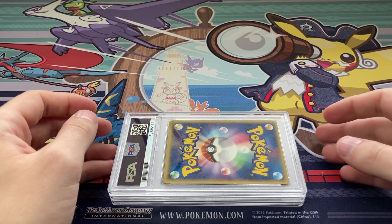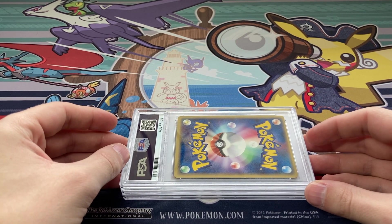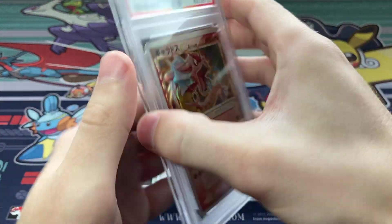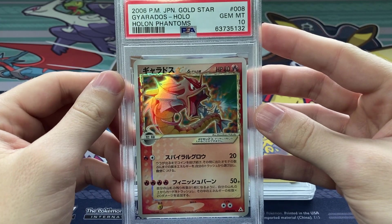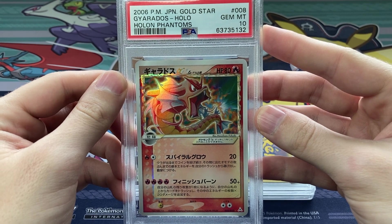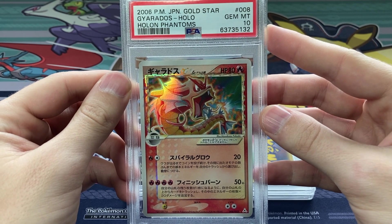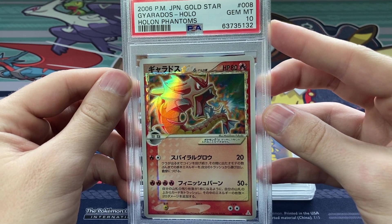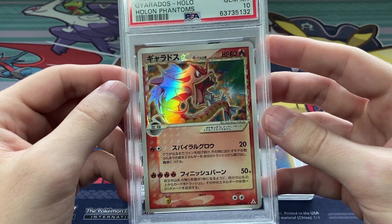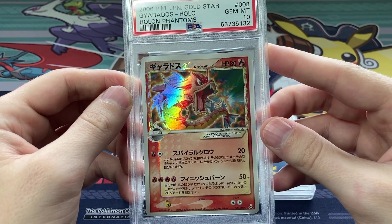Now we're getting into some of my other favorite cards — gold star cards. Check that out: gem mint 10 on the Gyarados Gold Star from Holon Phantoms! This is incredible. There really are not a lot of unlimited Gyarados Gold Stars in PSA 10 in Japanese, so this is really exciting.